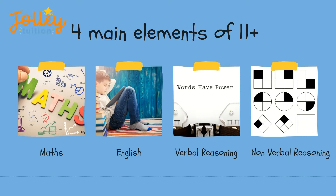There are four main elements of the 11 plus including maths, English, verbal reasoning, and non-verbal reasoning.